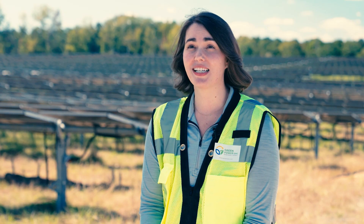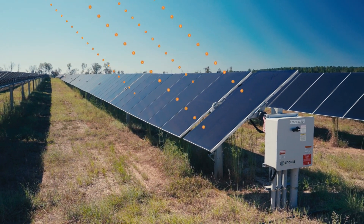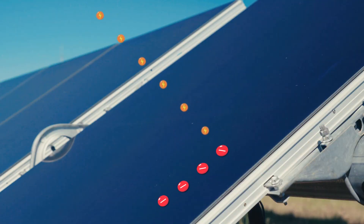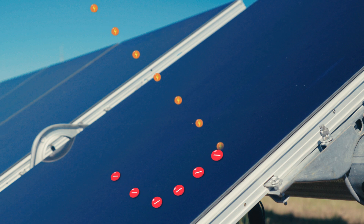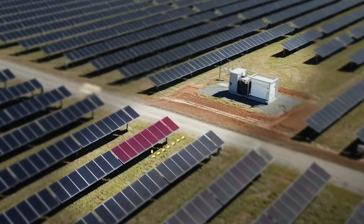Solar energy is energy that we get from sunlight. Sunlight is made up of particles called photons and these photons have energy as a part of them, and so when the sunlight hits the panels that energy is then transferred into negatively charged electrons. Those electrons are going to flow through the panel over to the inverter, which will convert the energy so that it's the type of energy used in our homes.